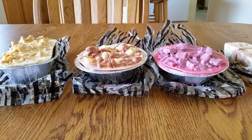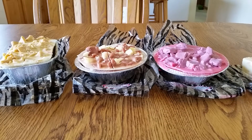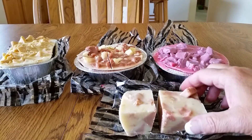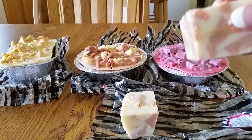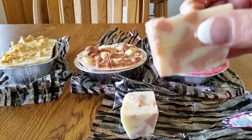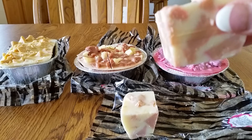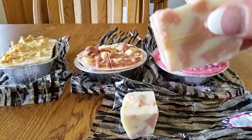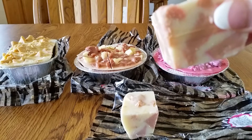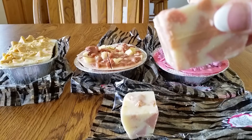My first item I got was a chunky tart. It came with two very big tarts. This one is in the scent Vanilla Gingerbread, which the scent description is warm and wonderful — spicy notes of nutmeg, clove, and cinnamon swirled with grated orange peel, ginger, and rich golden vanilla.